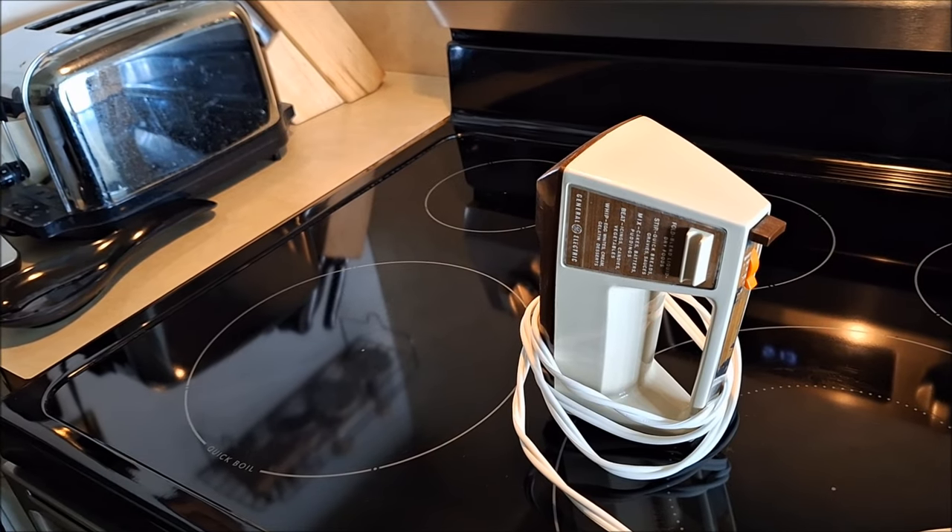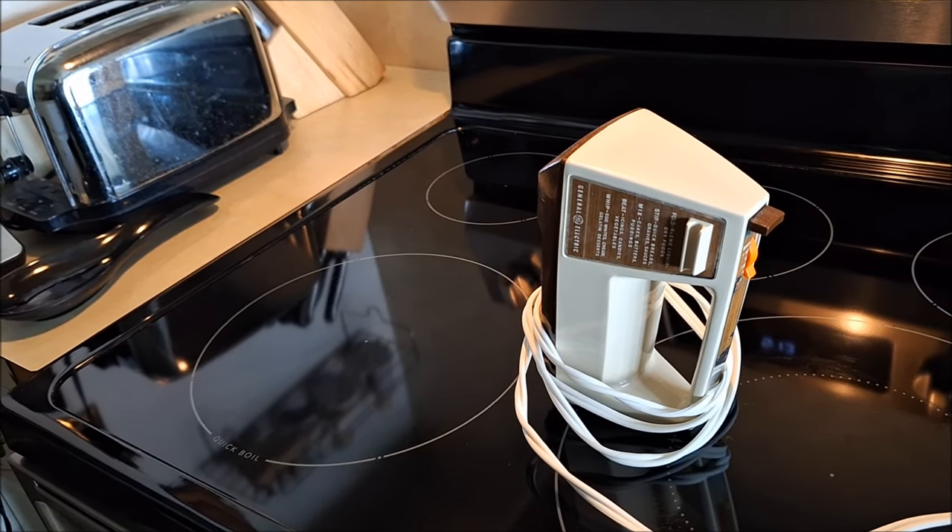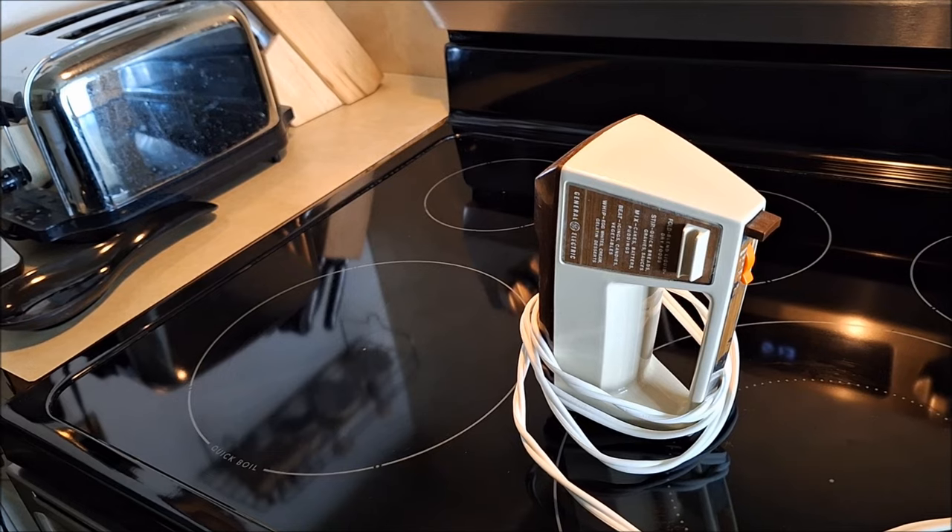I don't care what it looks like — slow cooker, microwave — if it still works, I keep it.